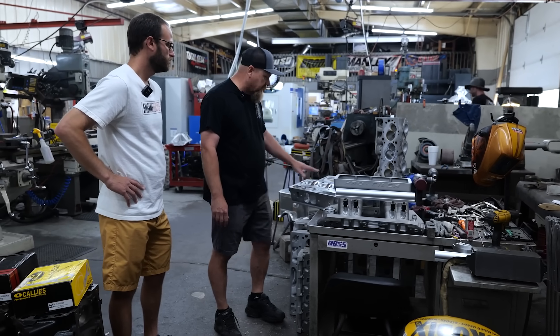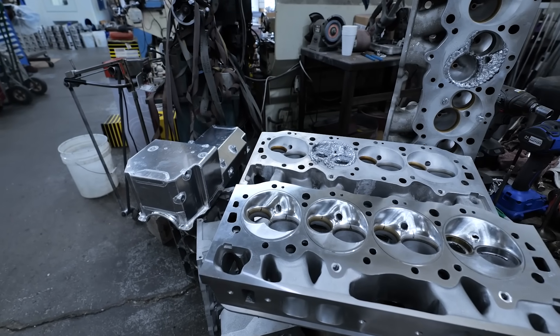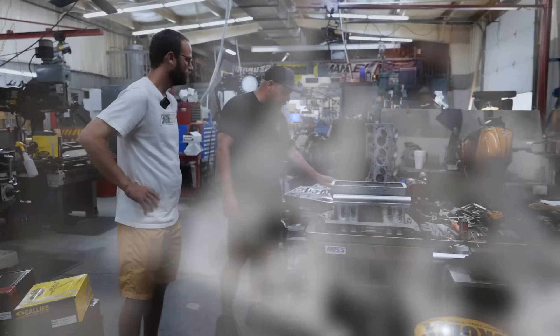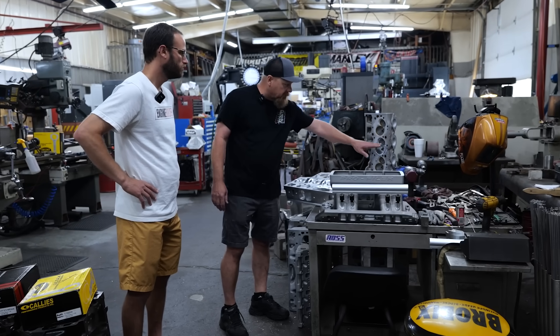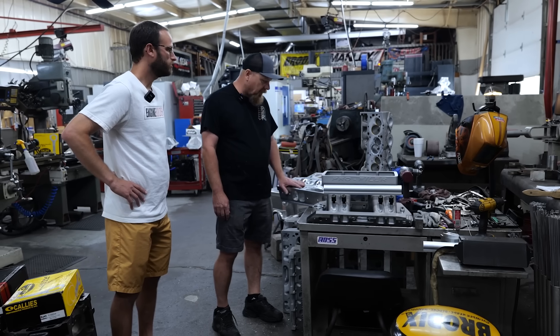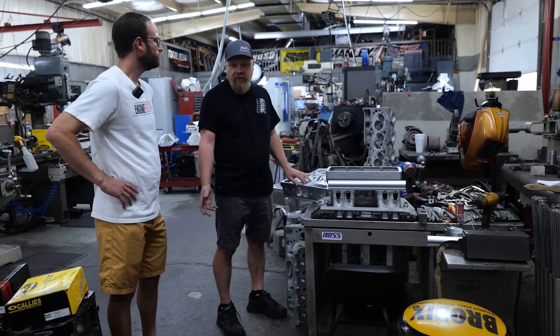For instance, we took this head right here — this chamber, if you get a shot of it, was just like this one right here. We had to weld the whole thing up; the whole chamber was gone. And now you can see when we're almost finished with it, barring a little bit of blend work, we'll put this back to look just like that. That's incredible.